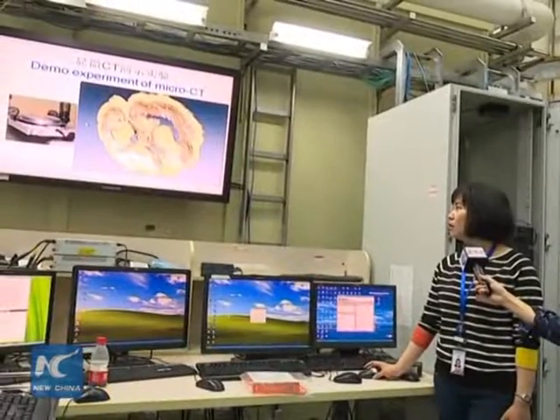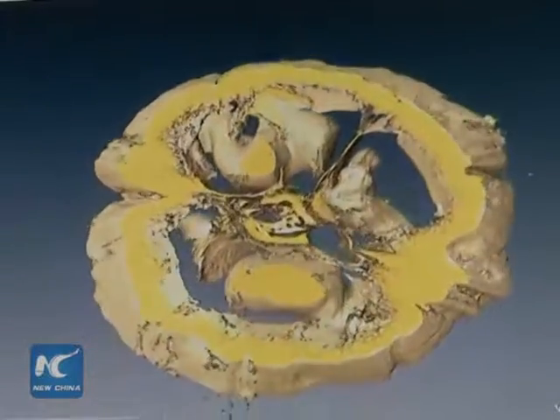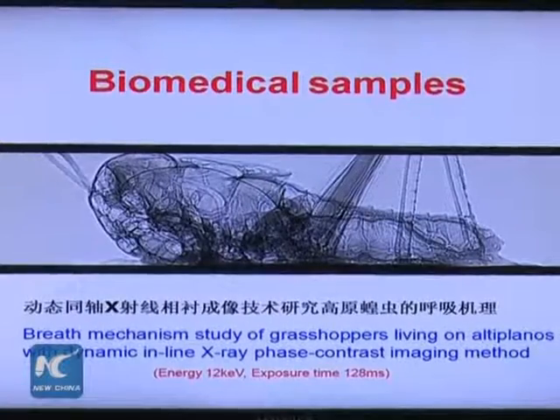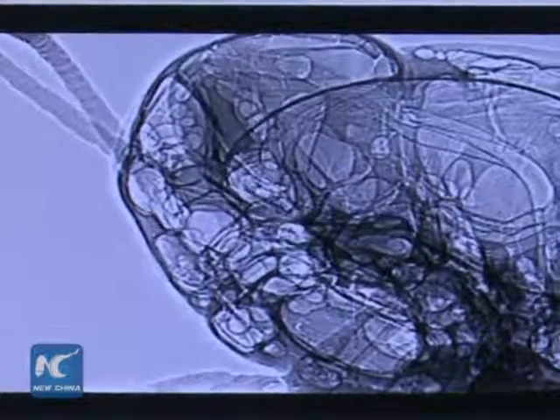Here is a complete walnut, and this is the image under synchrotron radiation. You can see its inner structure. The researcher also showed us an X-ray image of a locust, using the image to explain how the insect's respiratory system works.